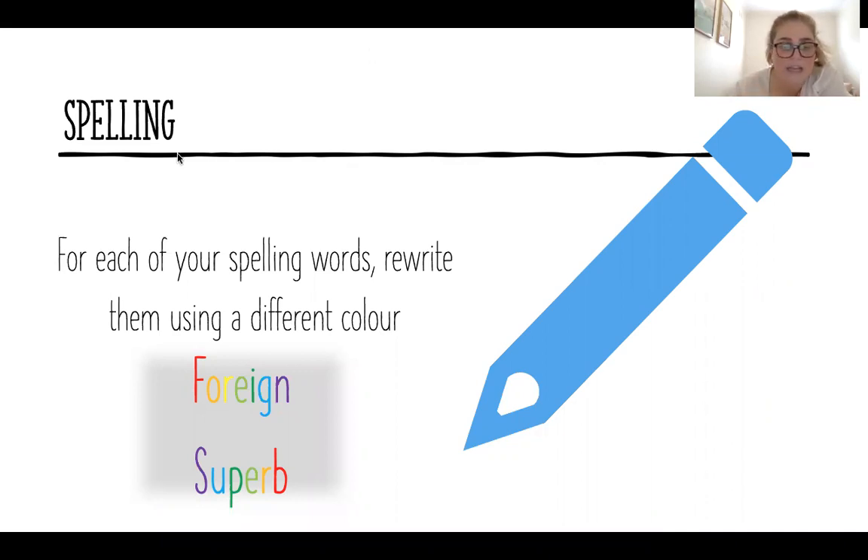I've given you two examples here. We've got 'foreign' — each letter has a different colour — and then we've got 'superb,' each letter also has a different colour there. So it needs to be using all different colours for each of your spelling words.